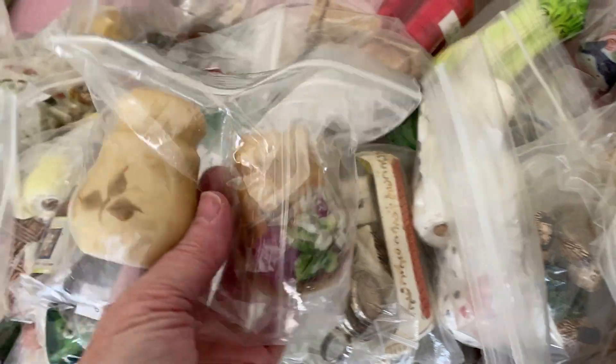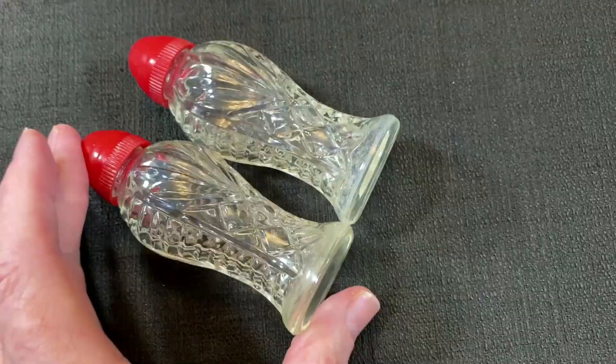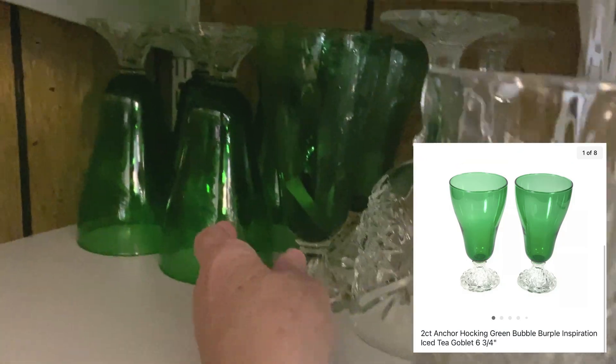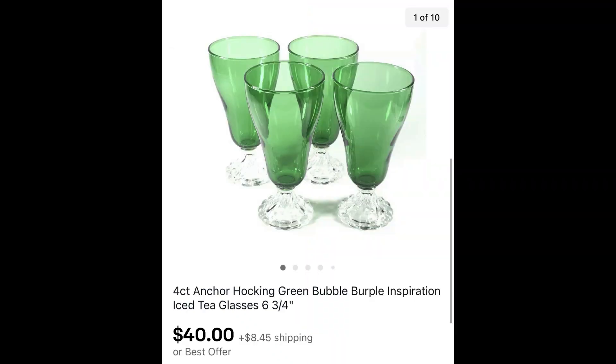These salt and pepper shakers are from Kay's sale last summer. It's a two-piece Waterford clear depression glass salt and pepper shaker set with a plastic red cap. I only paid a dollar or two for each set and this set sold for $20 plus shipping. Mark and I also found some Anchor Hocking green bubble glasses — also known as burple — in the Inspiration iced tea goblet style at Goodwill. A set of two sold for $18 and a set of four sold for $40 plus shipping.